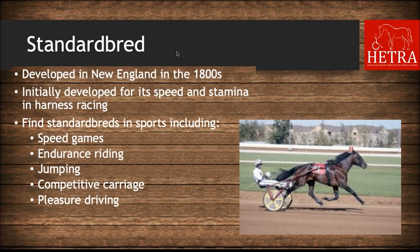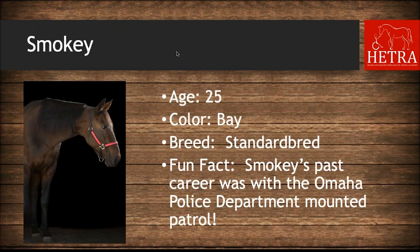Standardbreds were developed in New England in the 1800s, initially for speed and stamina in harness racing. You can find Standardbreds in sports including speed games, endurance riding, jumping, competitive carriage, and pleasure driving. The Standardbred at HETRA is Smoky — he is 25 years old, he is bay, and his fun fact is that Smoky's past career was with the Omaha Police Department mounted patrol.